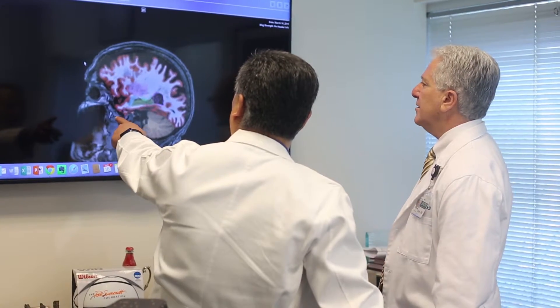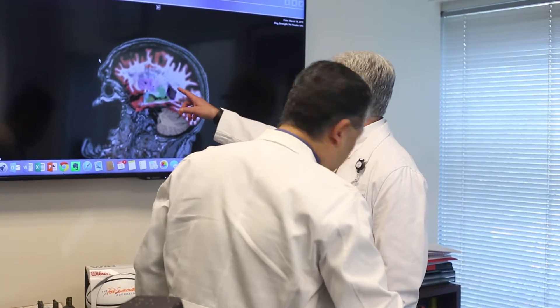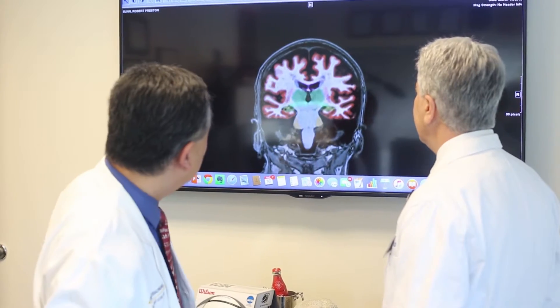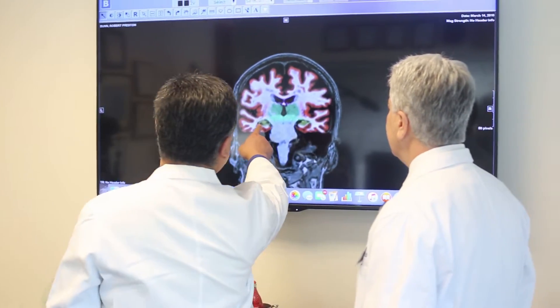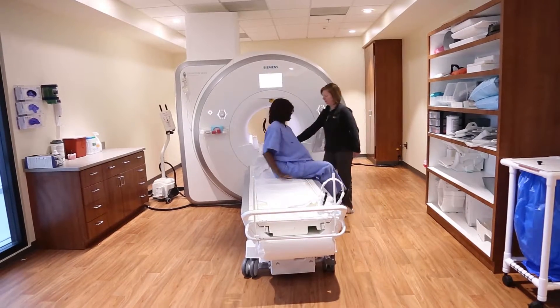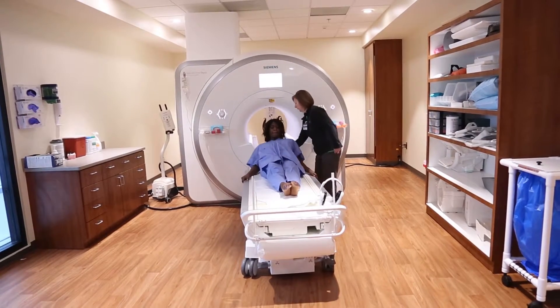Current thought in Alzheimer's disease is that the functioning of those blood vessels may play a very important role in the disease process. We can see the structure of the brain, we can see how chemicals change in the brain, we can see even how the brain performs different tasks.